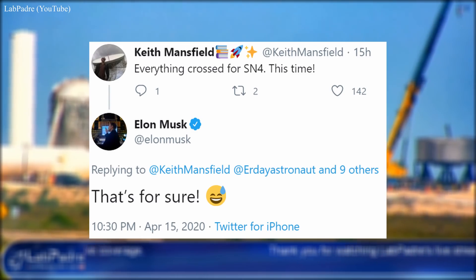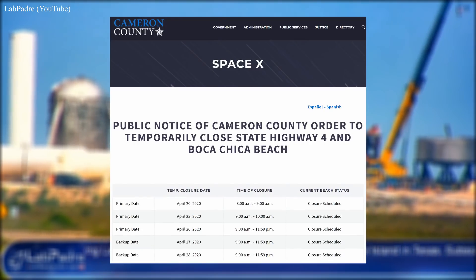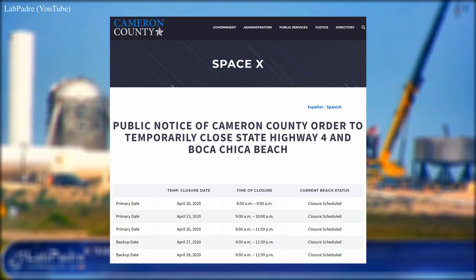We could very well see another trip back to the mount any day now for another cryo test. I kind of expect it, and if all goes well, the static fire of its three Raptor engines will go down, followed by some short hops.